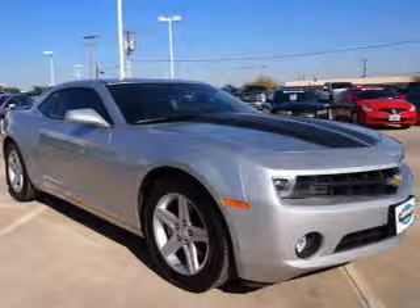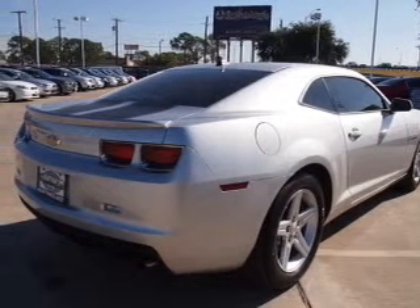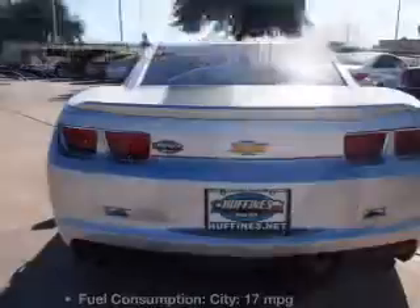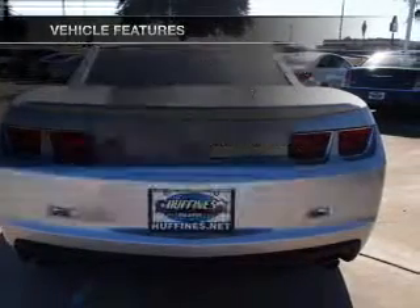With a solid six-cylinder engine, the powertrain includes rear-wheel drive connected to a smooth shifting transmission. Anti-lock brakes help you bring your vehicle to a safe stop. And with these notable features, you won't want to miss out on the opportunity to own this amazing ride.